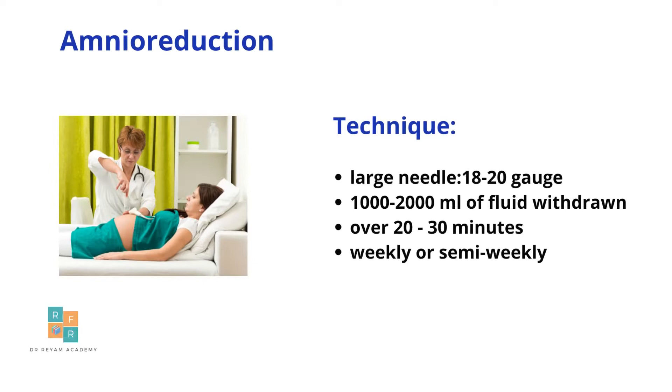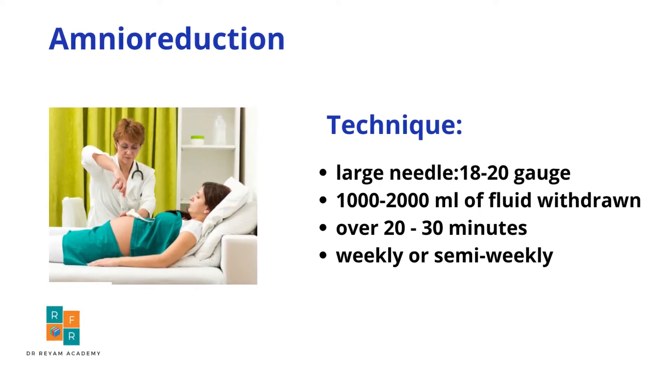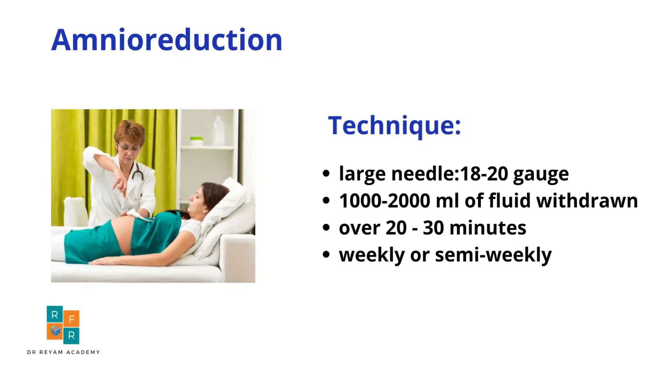Regarding the technique of amnioreduction, a large needle of 18 to 20 gauge is used. The amount of fluid withdrawn is 1000 to 2000 milliliters, and this should be done over 20 to 30 minutes. The frequency is usually weekly or semi-weekly.